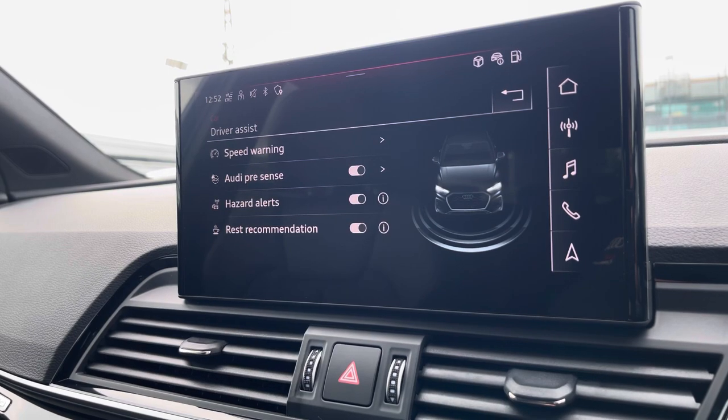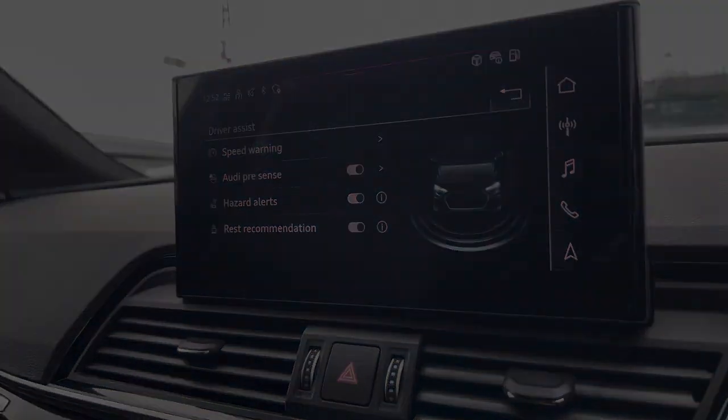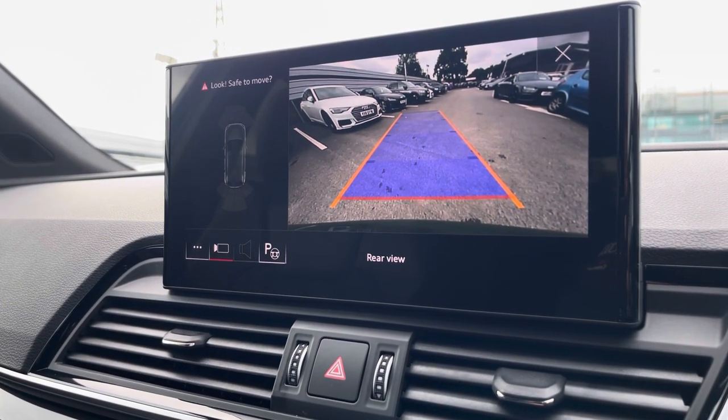And here we also have the driver assist, which can be changed as and when it is needed. Also part of the technology pack, we have the rear view camera, which is ideal for all types of manoeuvring situations.